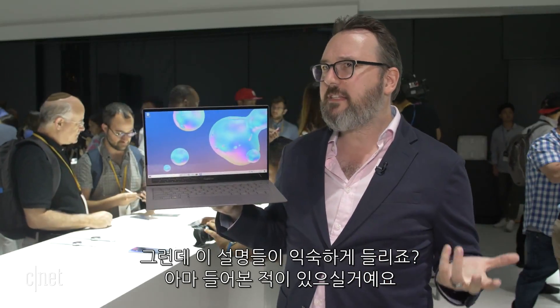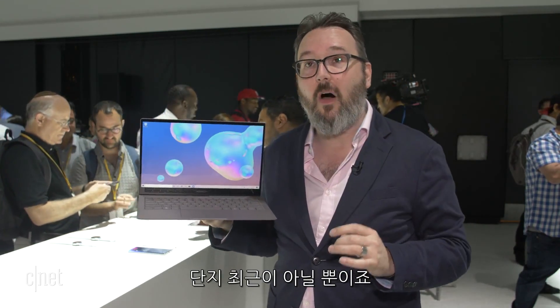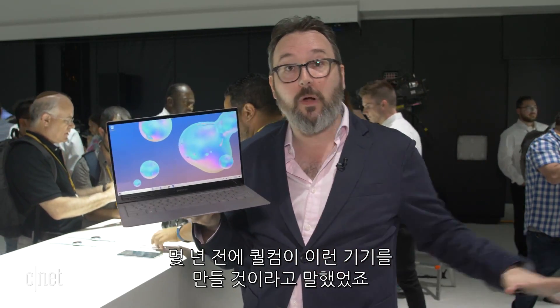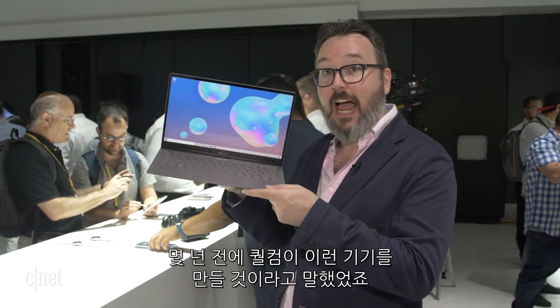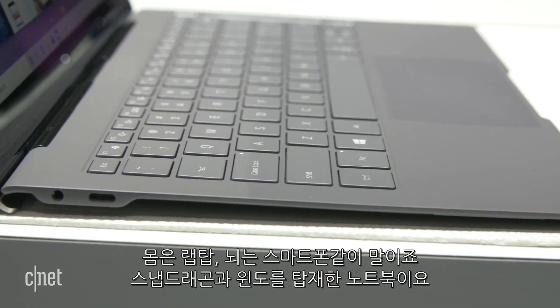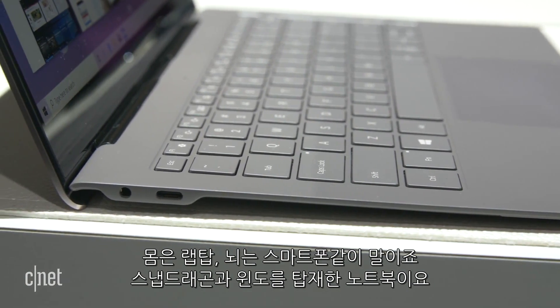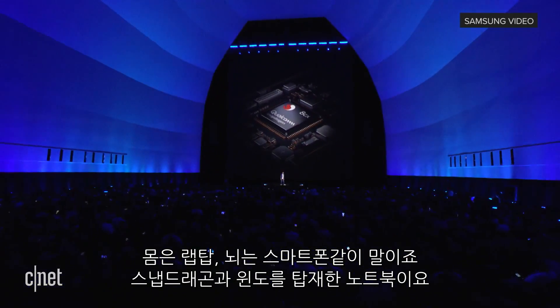Now, if all of this sounds kind of familiar, it's because we have heard of this before, just not in a little while. A couple of years ago, Qualcomm came out and said they were going to start working with a whole bunch of PC makers to make essentially this type of product — the body of a laptop and the brains of a smartphone. Qualcomm Snapdragon plus Windows in a laptop form factor.